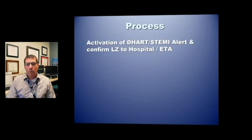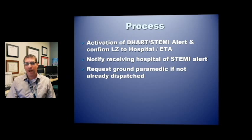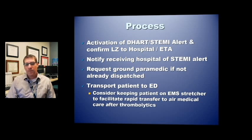When you identify a STEMI, make sure DART is activated, notify dispatch of the STEMI, and confirm the landing zone to the closest hospital — either Brattleboro Memorial Hospital or Onion Field for Grace Cottage. Let them know your ETA; this request should generally go through dispatch. Notify the receiving hospital that you have a STEMI alert. If you don't have a ground paramedic on the call, please request one if not already dispatched. Transport the patient to the ED — remember, time is muscle. In the ER, consider keeping the patient on the EMS stretcher in what we call a hot stretcher model, so the patient can receive thrombolytics and initial treatment and then get rapid transport to air medical.